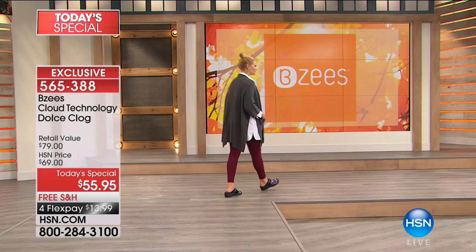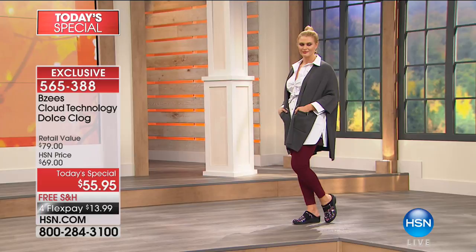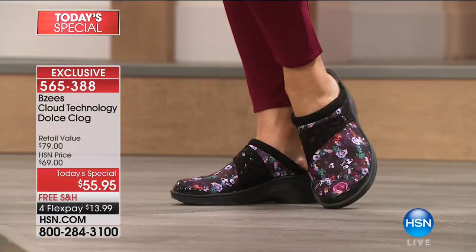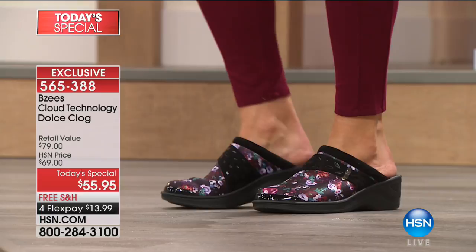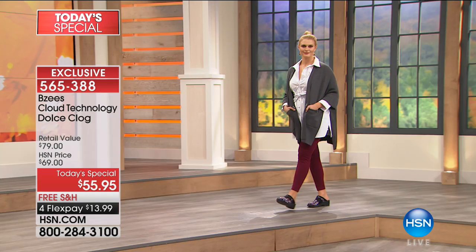The toe box has a nice slim profile but still gives your toes wiggle room. It's really built upon the shape of your foot — from heel all the way down to the toe — like a foot-shaped footbed instead of a square block where you're just supposed to fit inside. And these don't make noise like traditional clogs where you can hear someone coming half a mile down the road.